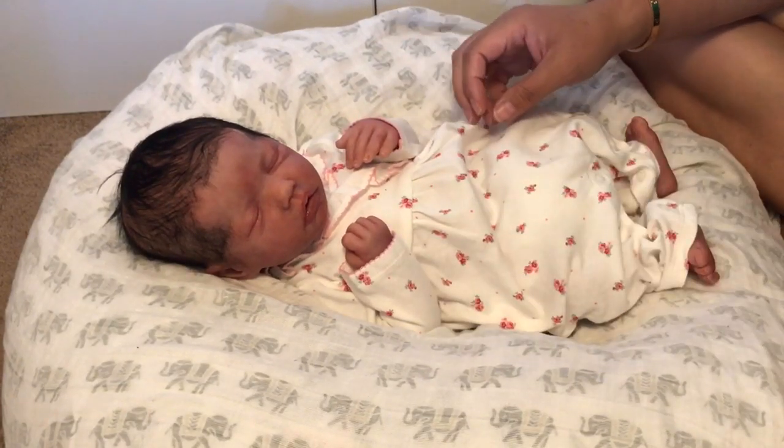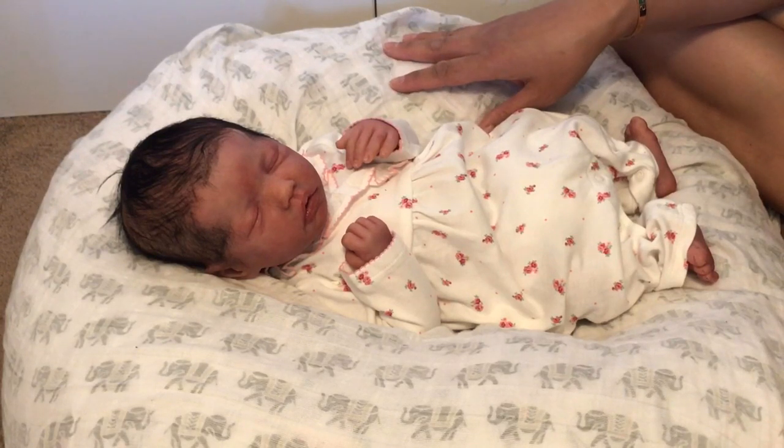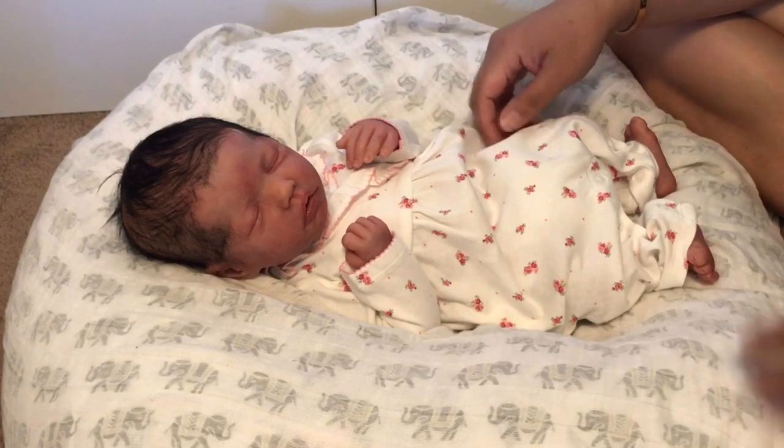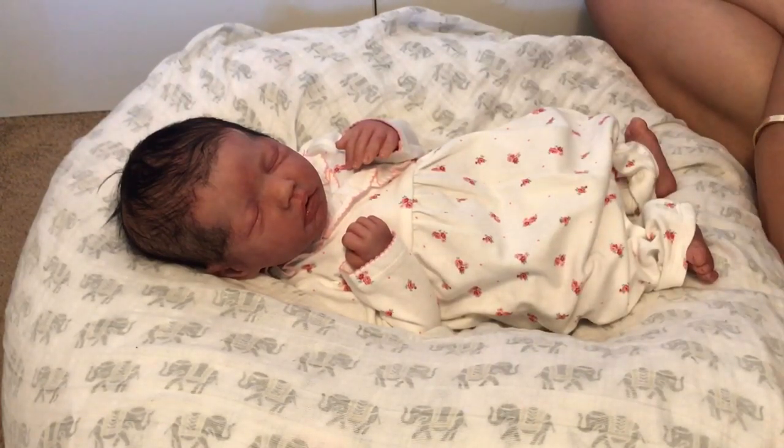But it got me thinking — there are so many different types of dolls in the reborn hobby. I wanted to talk about some of the different kinds and what purpose they serve, at least from my perspective.